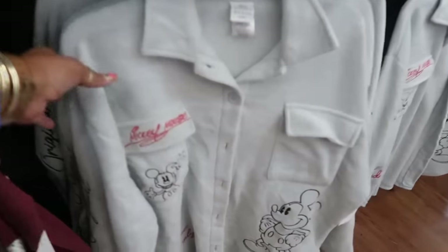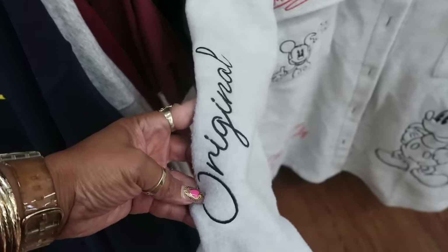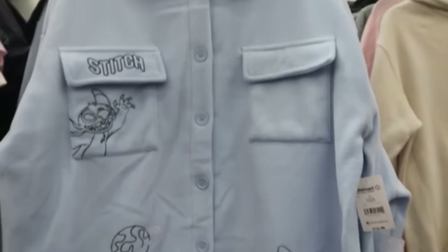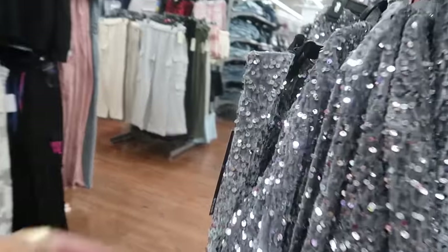Oh look at these little shackets — Mickey Mouse! What does that say — 'The one and only original.' Mickey said he is the original. You've got Stitch right there too. It's not too thick. How much are these? $16.98. And my eyes spotted some sequins over here — what is this?